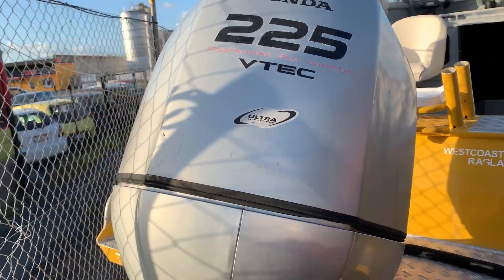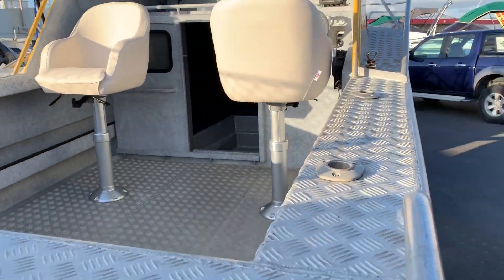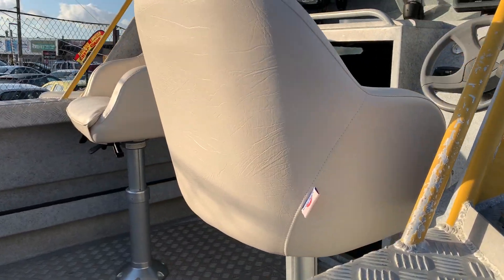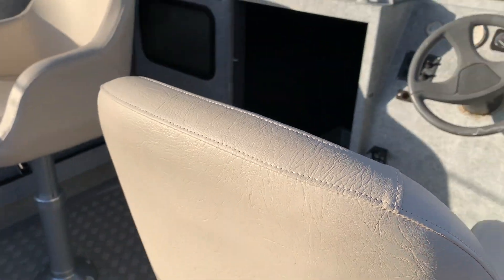On the back we've got a 225 four-stroke Honda, which comes with a fresh service from us. The trailer is a DMW tandem brake multi-roller trailer, which we've just recently refurbished.